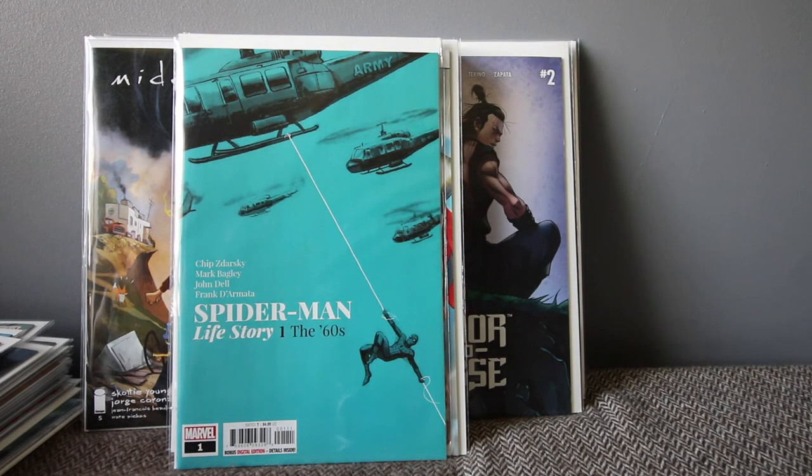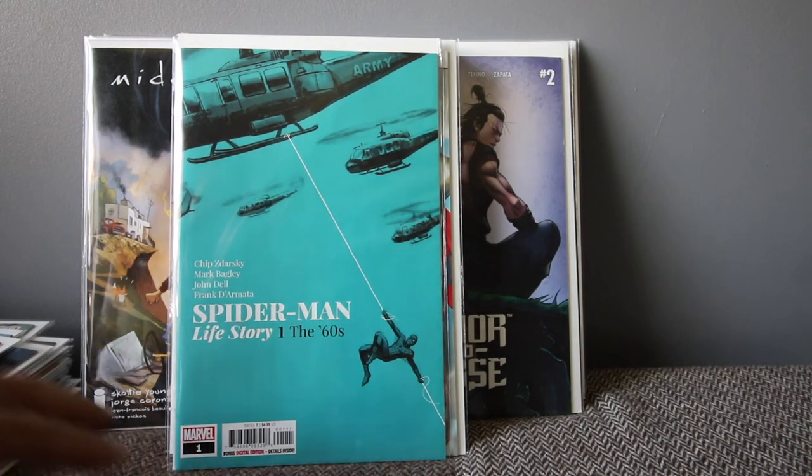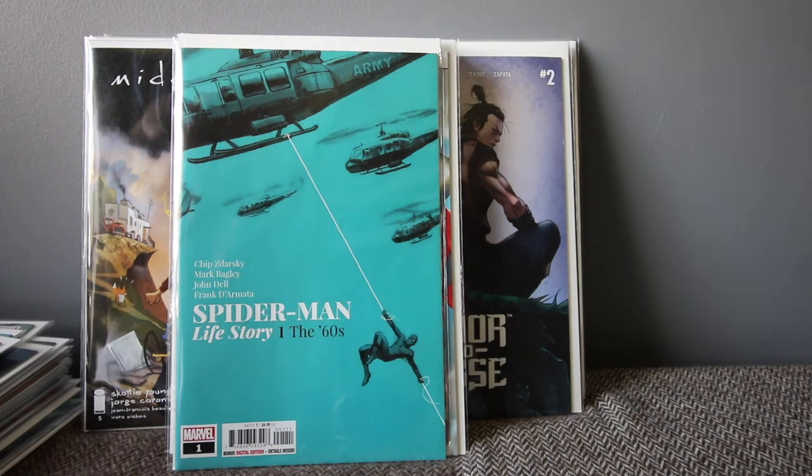Spider-Man Life Story number one — set in the 60s, written by Chip Kidd. The concept is that Spider-Man grows old with the times — this issue covers his early days in the 60s, and then each issue goes through the 70s, 80s, 90s, and up to now. It's a pretty interesting and good read. It's exciting to imagine all the characters aging — Aunt May and everyone — because obviously someone's going to die with age.